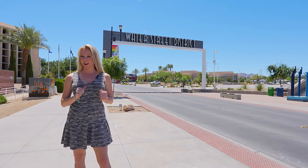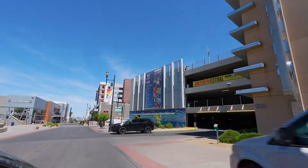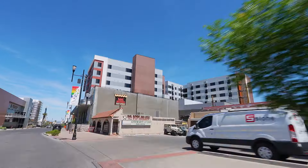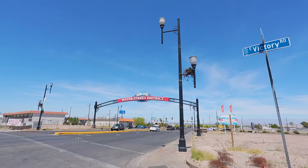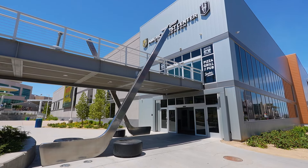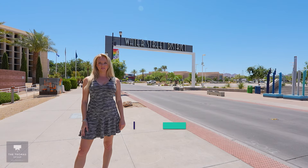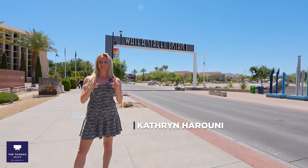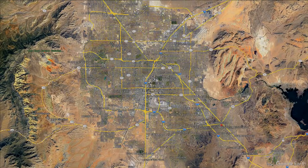Have you seen the Water Street District since it's gotten its facelift? Hi, I'm Katherine with the Thomas Group and Real Broker, your local Las Vegas and Henderson realtors. And today I am in the Water Street District.